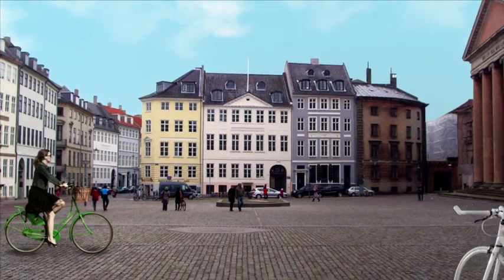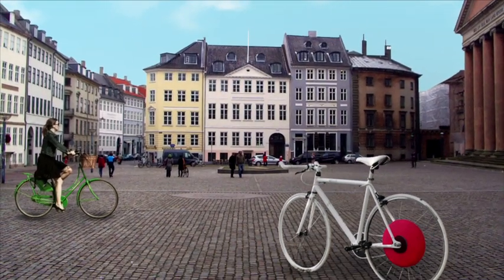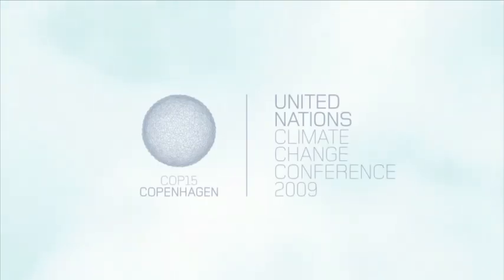So turn on your life and turn on the city. The Copenhagen Wheel will be available.